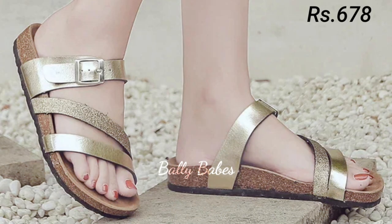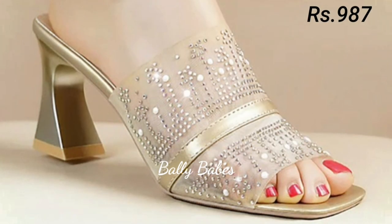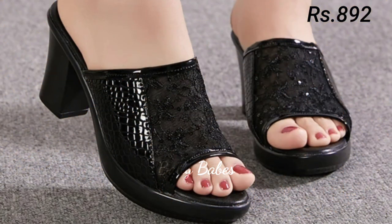In today's video we will be discussing some of the most popular styles of ladies sandals, heels, pumps, and slip-on shoes. We will also be taking a closer look at comfortable footwear options that are both stylish and practical.